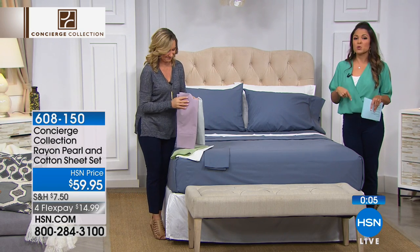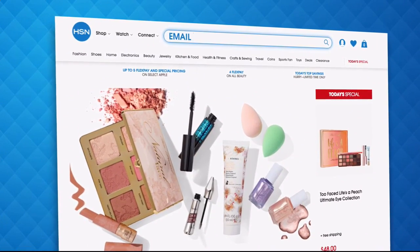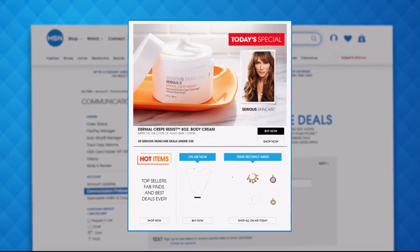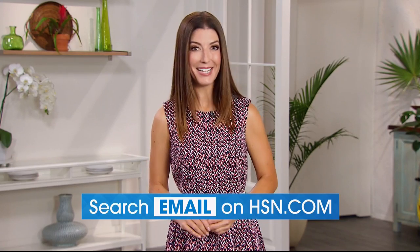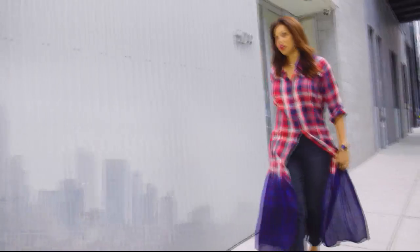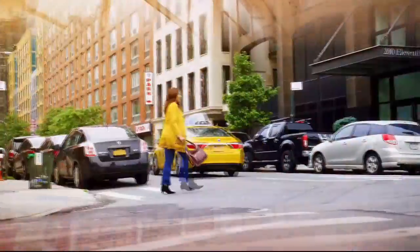We're going to take a short break, but when we come back we have more brand new items from Concierge Collection, so don't go anywhere. Have you signed up for your HSN email? Sign up now to stay connected to our hottest deals of the week — you'll receive exclusive coupons and never miss a Today's Special. Head over to hsn.com and search 'email' to sign up today.